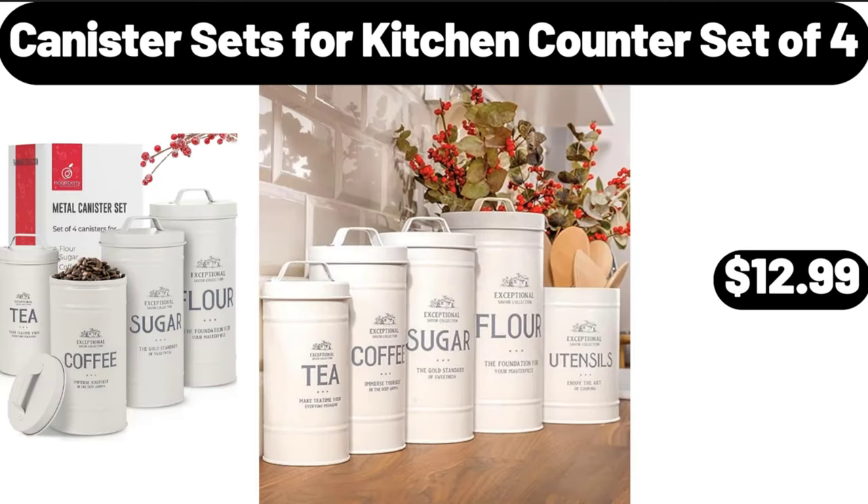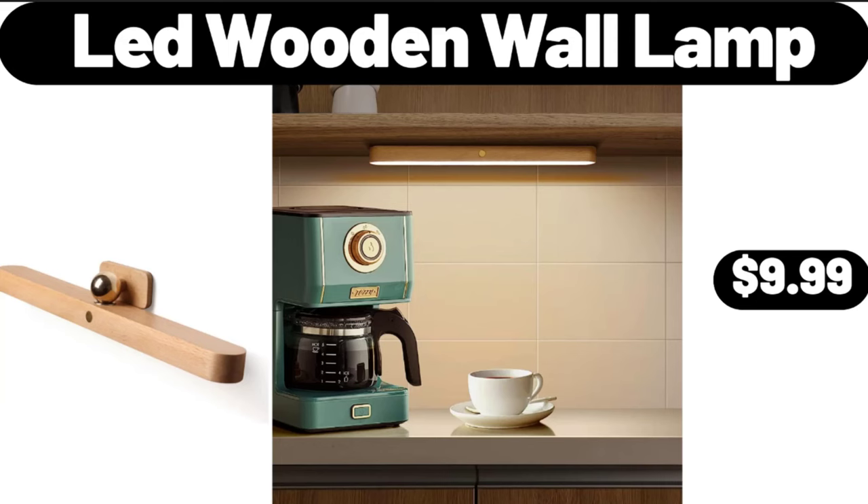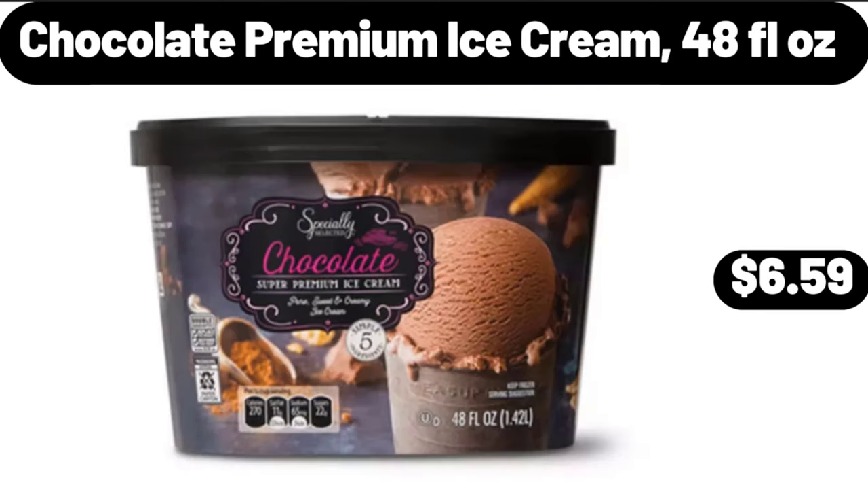Canister sets for kitchen counter, set of 4, $12.99. LED wooden wall lamp, $9.99. Chocolate premium ice cream, 48 fluid ounces, $6.59.